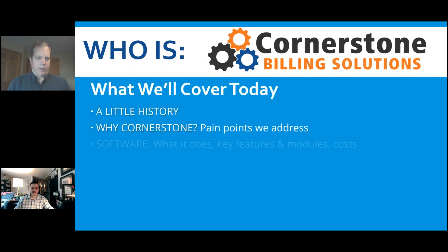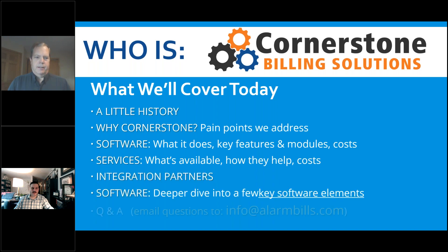Today I like to tell people what we're going to cover so you know what to expect: a little bit of history about our company, some of the pain points we address for our security and fire dealers, software basics — modules, features — and our tightly integrated services. We integrate with lots of companies, many central stations. The last section will be a deeper dive into a few key software elements with short videos. Then Q&A, probably 15 to 20 minutes. You can also reach us at info@alarmbills.com if you need to drop off.